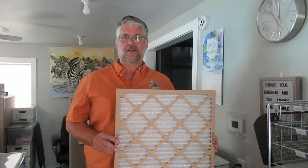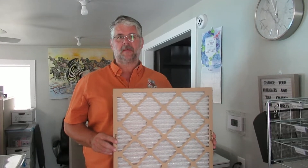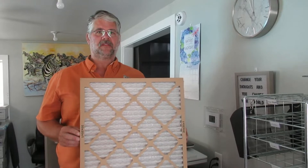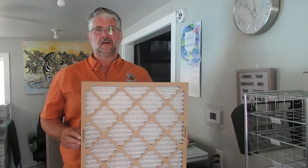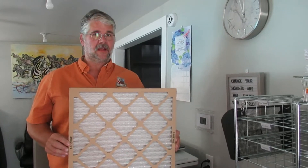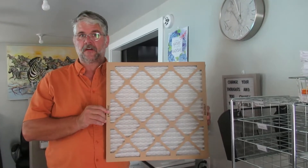Hi, this is Matt with Hawley Inspections. On this week's episode of Common Things Around Your House, I want to talk about the simple thing that for $5 to $10 a month could cost you potentially thousands of dollars. That's right, thousands of dollars. It's your furnace filter.